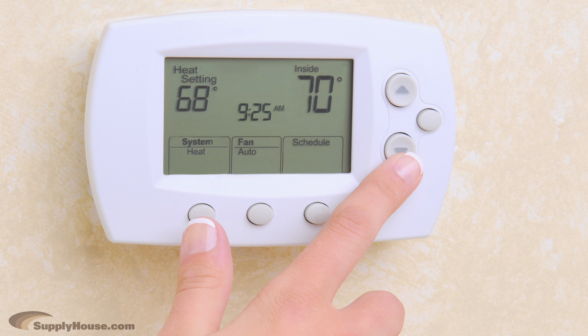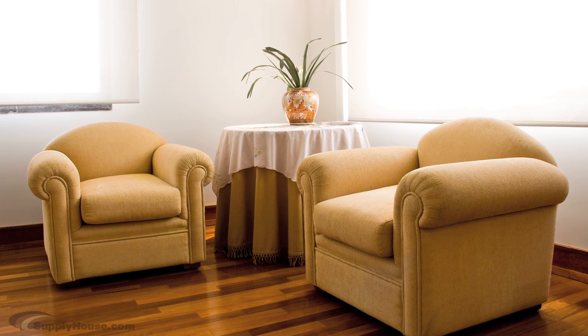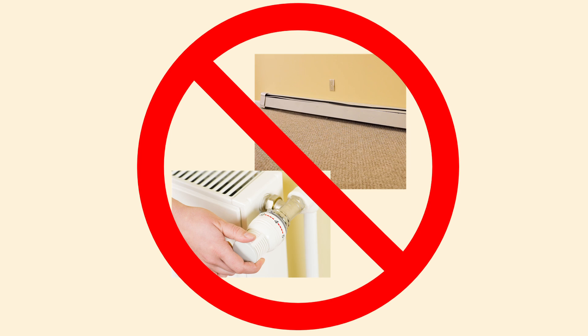Radiant heat allows you to keep the average temperature a few degrees lower than you're used to, but it feels just as warm. Radiant heat is silent with no creaking or rattling, and there are also no visible components in the living space.